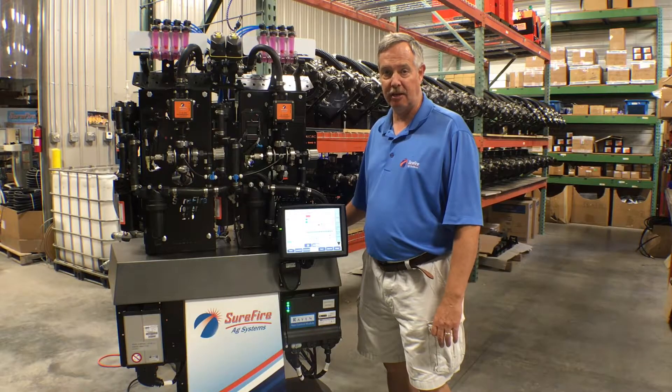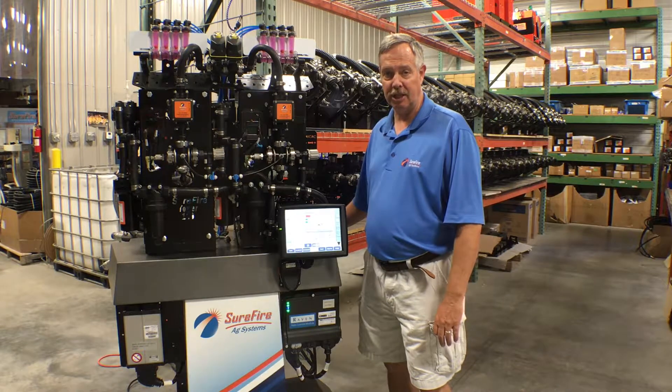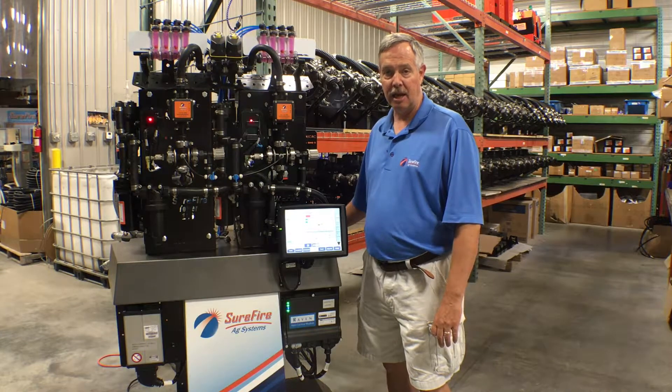Stop by booth 310 at the Farm Progress Show to see the Case Pro 700 display stand and many other displays from Surefire Ag Systems.